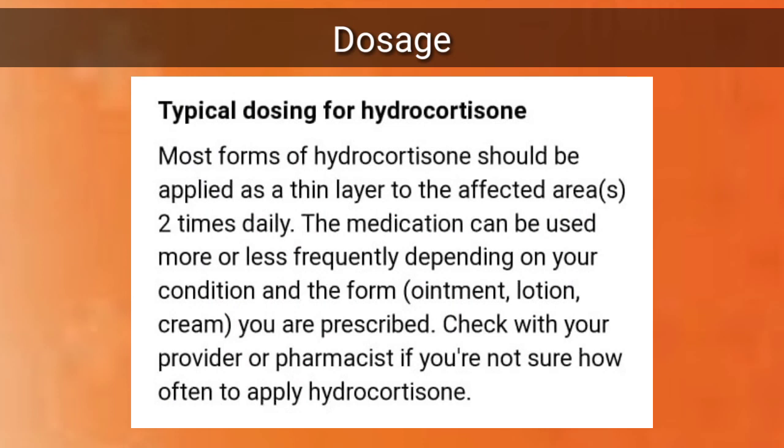Typical dosing for hydrocortisone: most forms should be applied as a thin layer to the affected area two times daily. This medication can be used more or less frequently depending upon your condition and the form — such as ointment, lotion, or cream — that you are prescribed. Check with your provider or pharmacist if you are not sure how often to apply hydrocortisone.